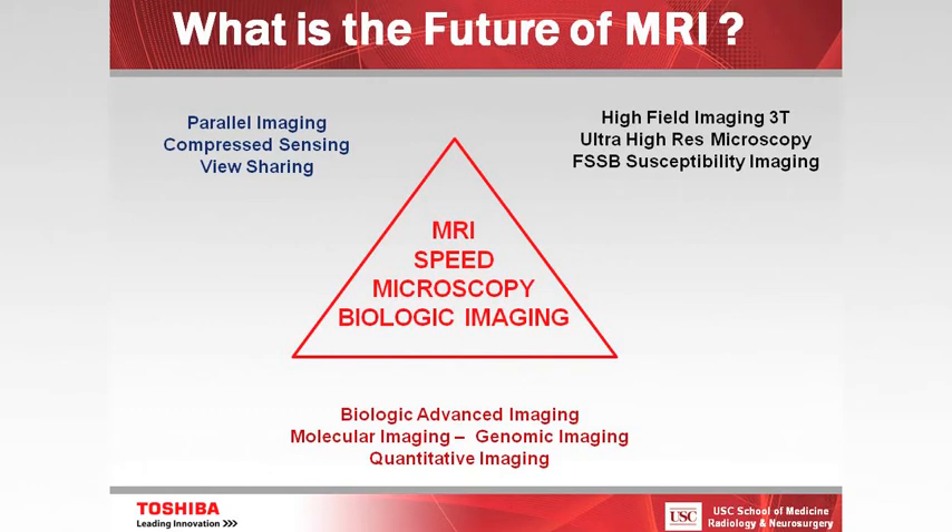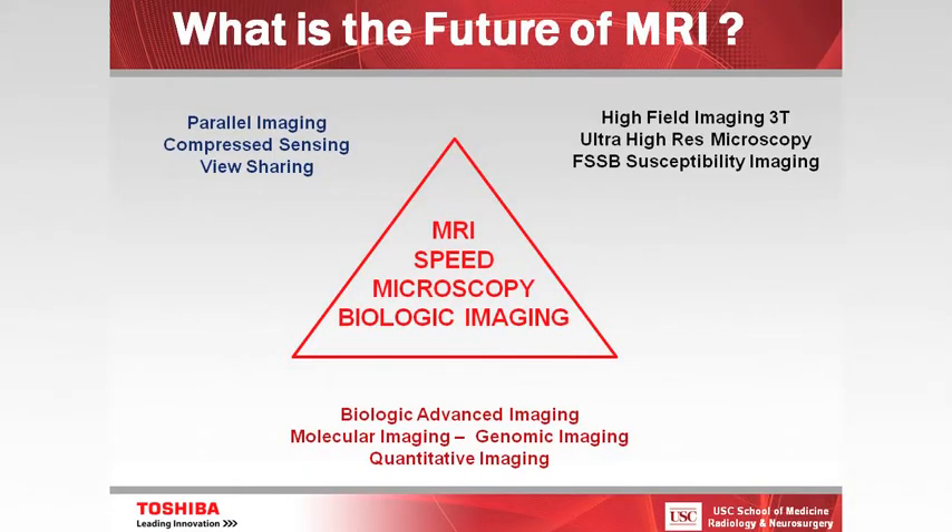The other thing that's going to happen as we go to 3T and higher field is we're already doing microscopy — MRI microscopy scanning at very high resolution. Potentially we can replace microscopy. Rather than just scanning the anatomy, we're going to look at the physiology. Both biologic and physiologic imaging is going to be very important. This is the direction we're going to take in MR imaging in the next 10 years.